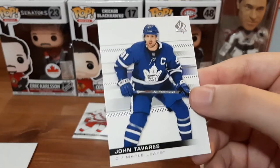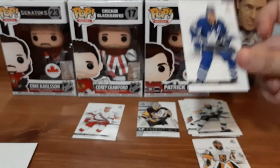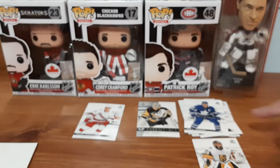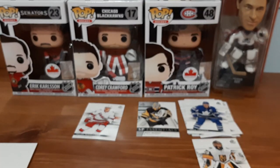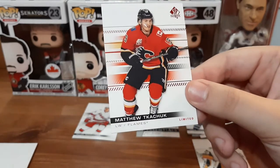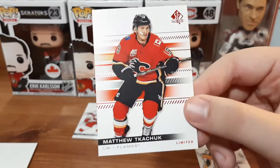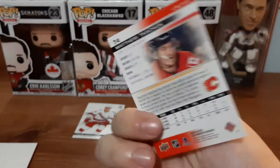We have a John Tavares. I think I already have this one, so it may go on eBay as well. When I say eBay, I mean a mystery pack on eBay — I'm not going to list that card individually because nobody's going to buy it individually. And the last card, the only hit out of this pack, is a Matthew Kachuk Limited — Red Limited. I didn't even know about this; it's hobby only.